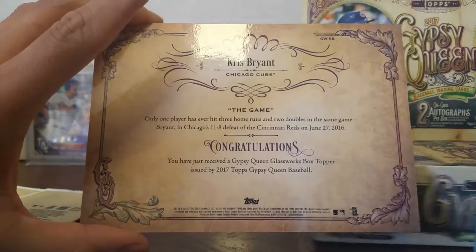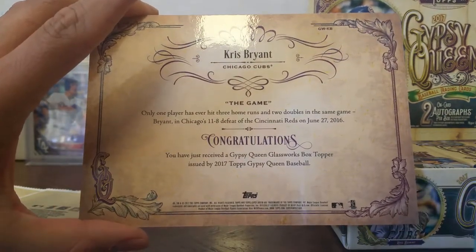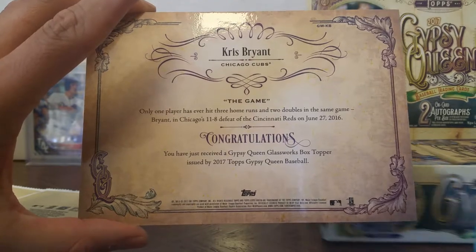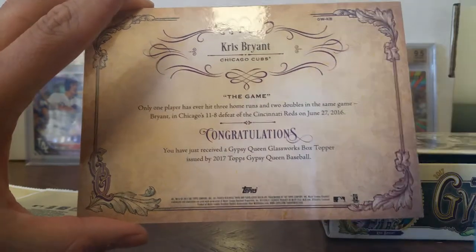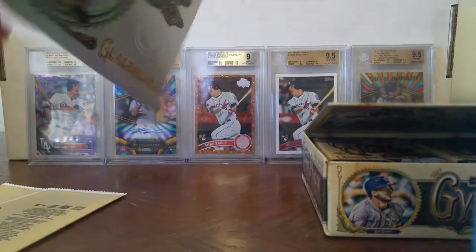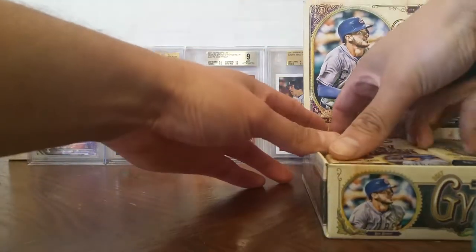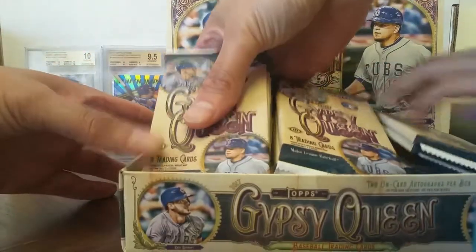It says only one player has ever hit three home runs and two doubles in the same game — Bryant in Chicago's 8-11-8 defeat of the Cincinnati Reds on June 27th, 2016. So nice. Nice box topper there.